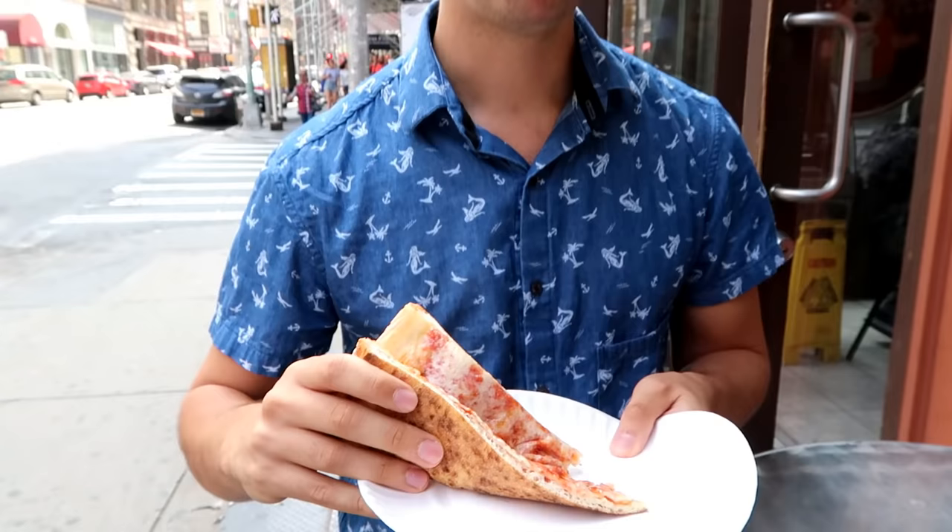A little heavy on the cheese, I'm going to say. I'm not loving it — I'm going with a 2. Good size if you're hungry, but actual taste compared to the last place? Definitely leaning toward that one. This one is a little bit greasy and it's not crunchy.